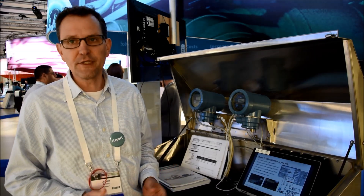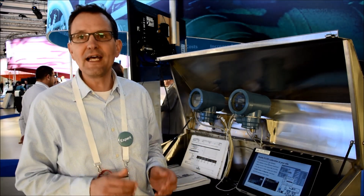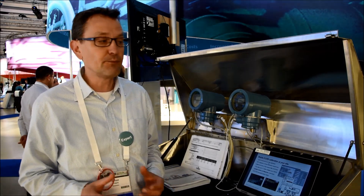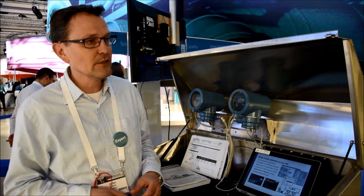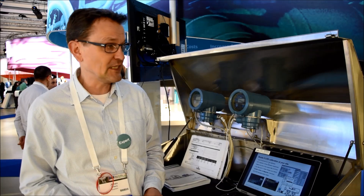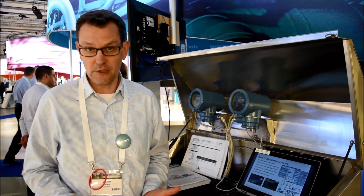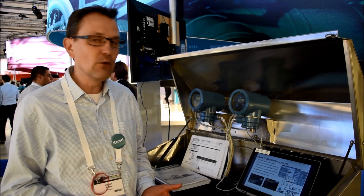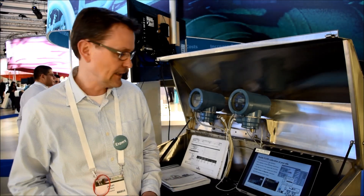Our calibration rig covers a flow range from 1.8 kilogram per minute up to 600 kilogram per minute. With that we give you an uncertainty of 0.075 percent, which is the highest accuracy available in the market today for mobile calibration. No other competitor has anything like that.